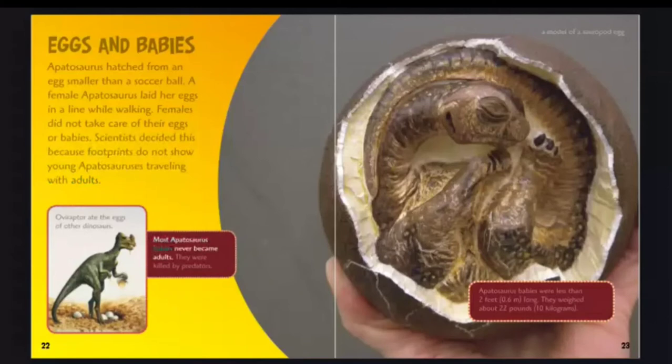Most Apatosaurus babies never became adults — they were killed by predators. Apatosaurus babies were less than 2 feet, 0.6 meter long, and weighed about 22 pounds, 10 kilograms.